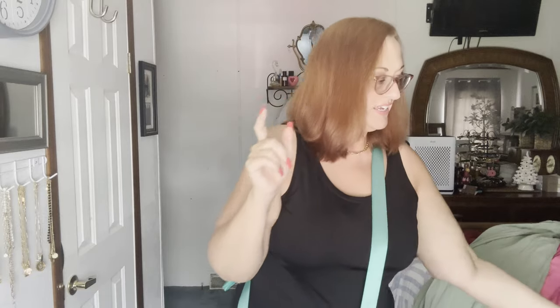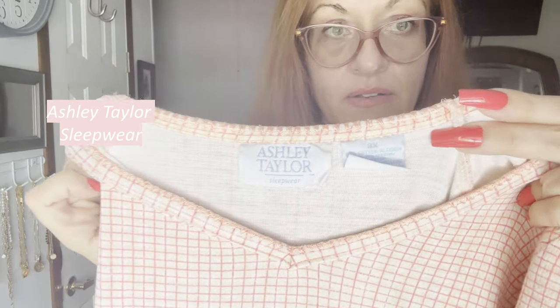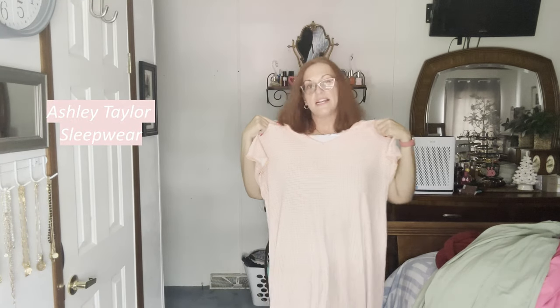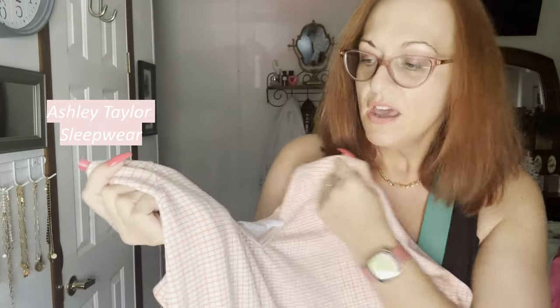Last few things: I got two nightgowns, both 3X, vintage by Ashley Taylor Sleepwear — I've sold this brand before. They're full length, kind of a granny style, 100% cotton. I got one in an orange check and one in a blue floral. Both are full length, super cozy, v-neck.